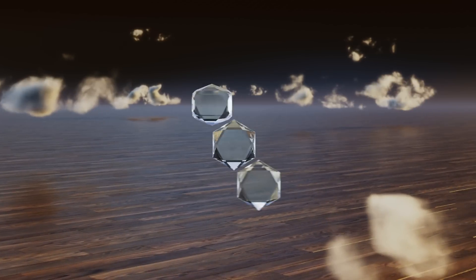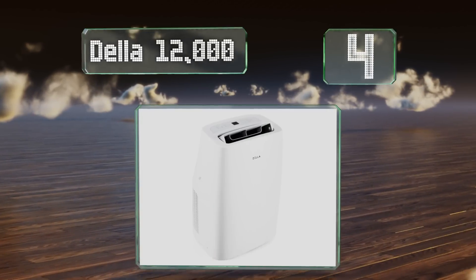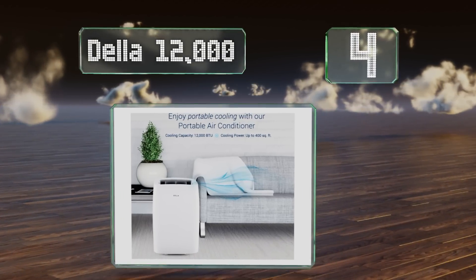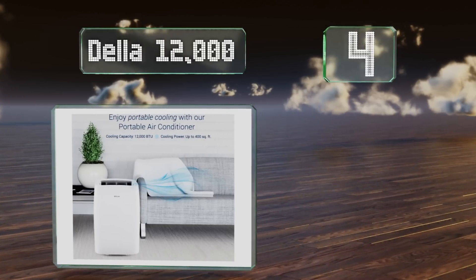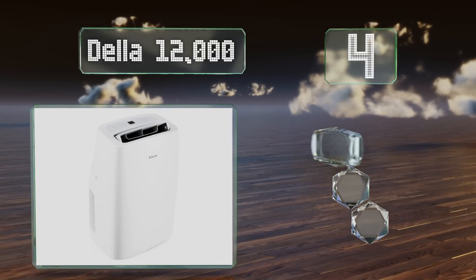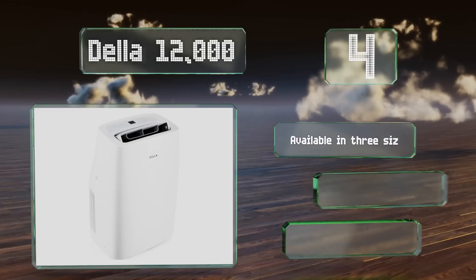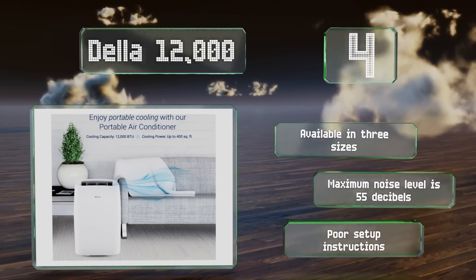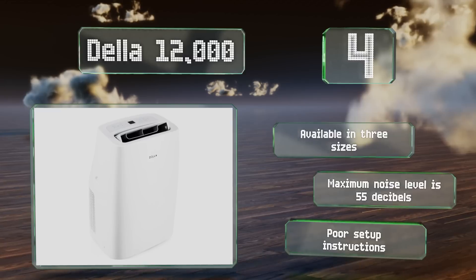Coming in at number four on our list, the Della 12000 can cool a medium-sized living space, even one with a vaulted ceiling. Its sleek white front blends unobtrusively into lighter decors, and the three-speed fan extends its usefulness into the fall and spring seasons. This one's available in three sizes and has a maximum noise level of just 55 decibels.